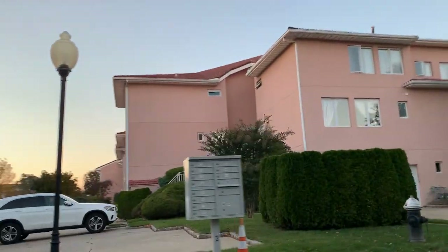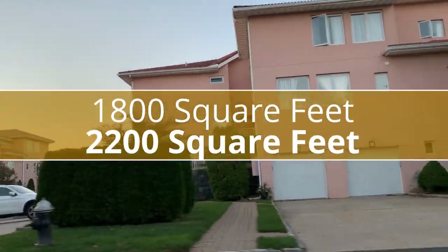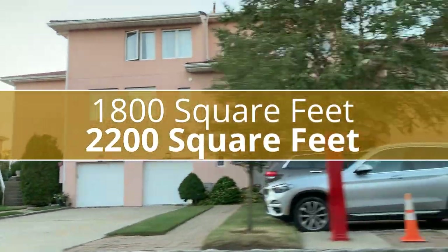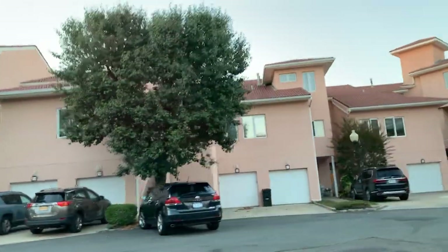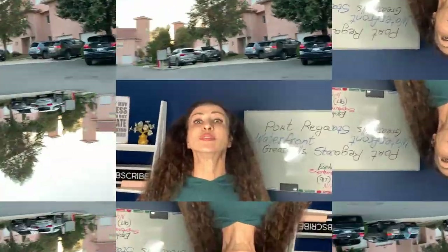Condominiums in Port Regal offer between 800 square feet to as large as 2,200 square feet. They are very beautiful and the layout is to die for.